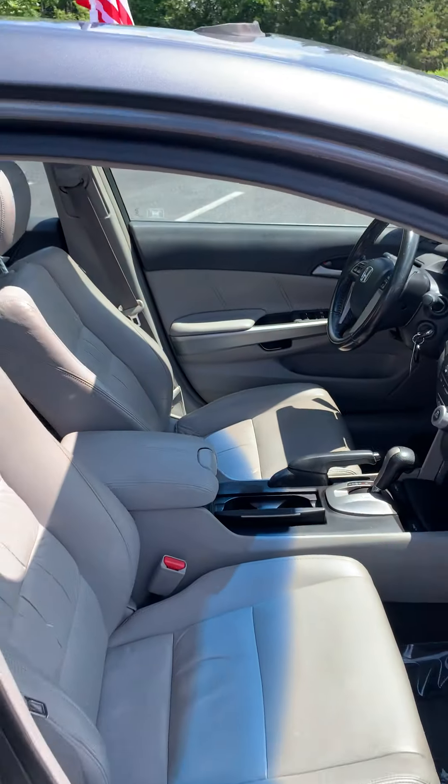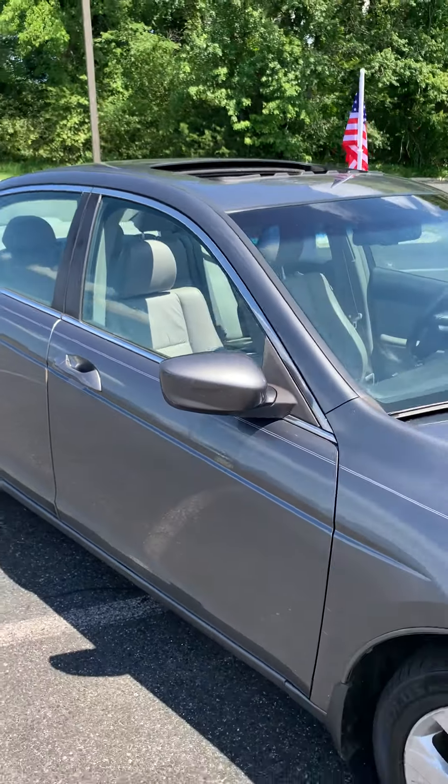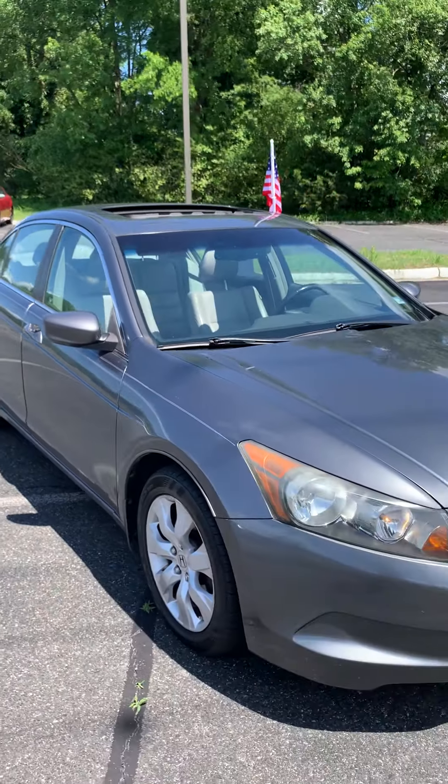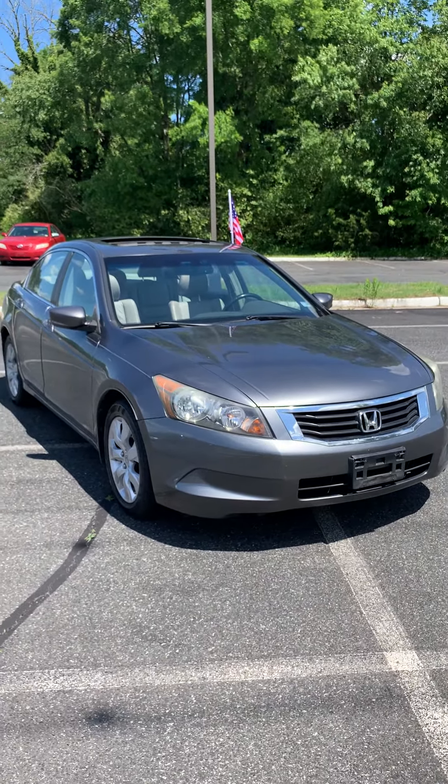So if you're ready for your next ride this summer, come on down to Airport Auto Sales to give this 08 Accord a test drive or go ahead and give us a call. 540-658-1900. Thanks y'all.